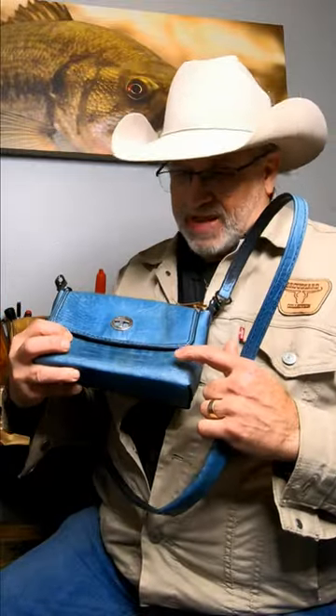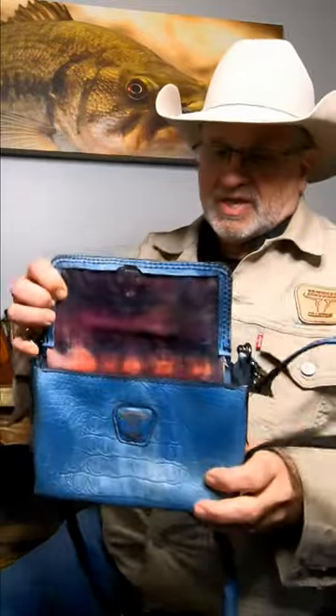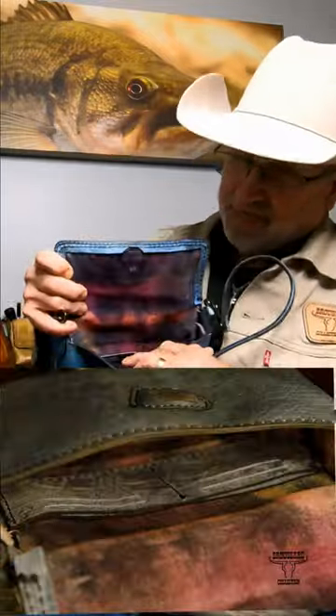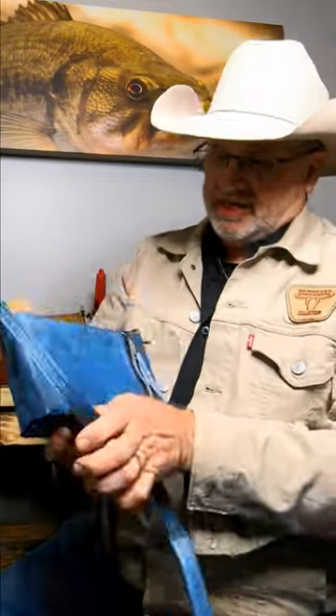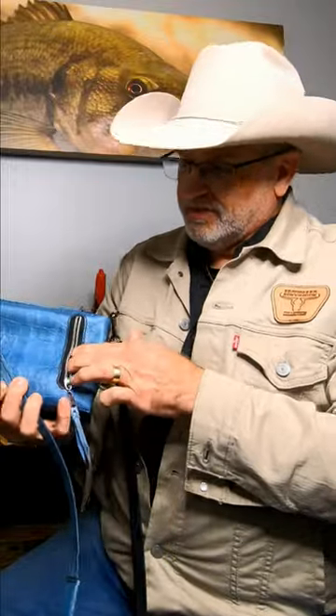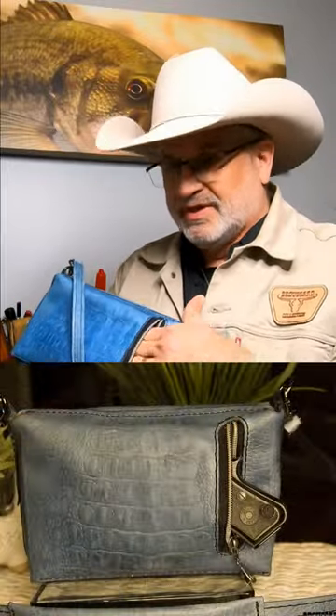For instance, I have this Aspen Mist Concealed Weapon Purse. It's got a padded shoulder. It's got a liner. It's got a place for your dollars, your cards. On the back side, it's lined also, but you can put a .25 caliber or a Derringer in here.